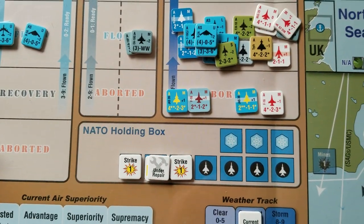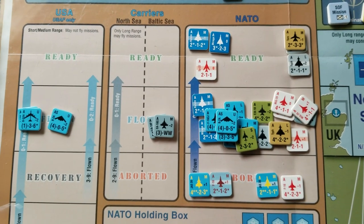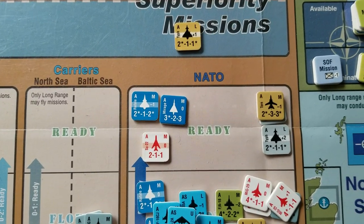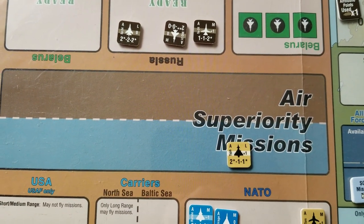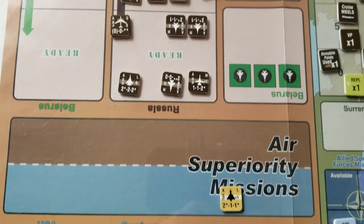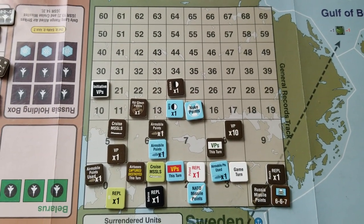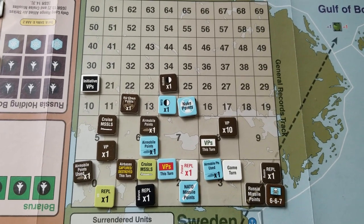NATO holding box — the Russians have been using cruise missiles and ballistic missiles. The NATO air units: you can see there's a lot in the flown box, so we definitely used a lot of air power this turn. We've got about five or six units in the ready box. In the air superiority box there's only one unit left — the Russians are definitely slowly losing the air battle. There's a lot of chits on the main display, that's pretty much the status.